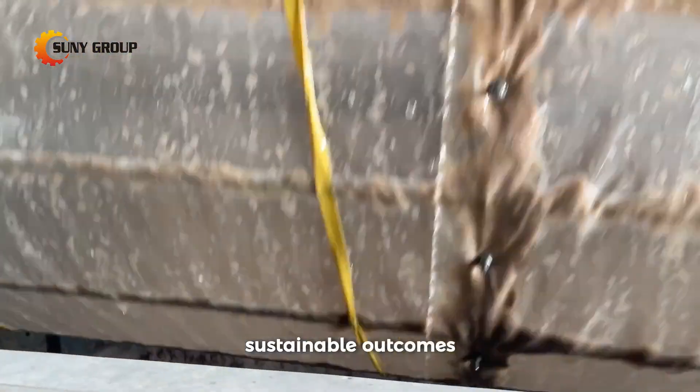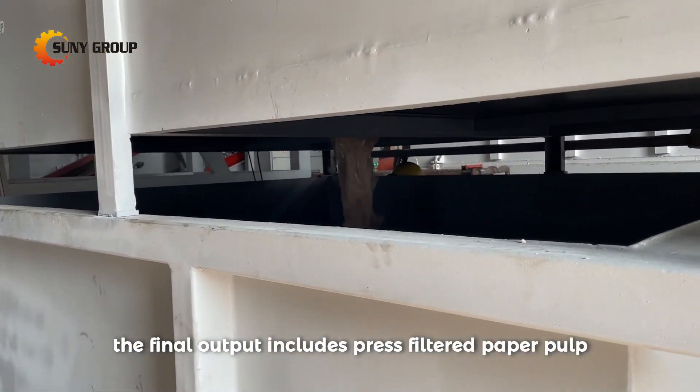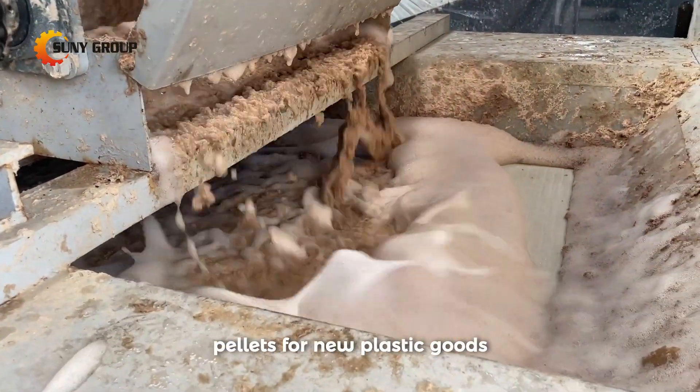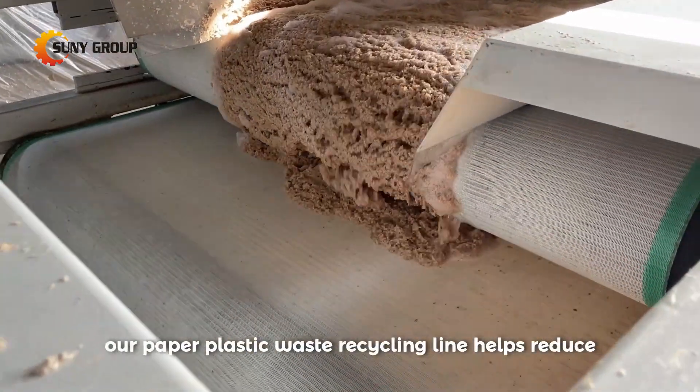Sustainable outcomes: the final output includes press-filtered paper pulp ready to be processed into new paper products, and clean plastic films that can be reprocessed into plastic pellets for new plastic goods.